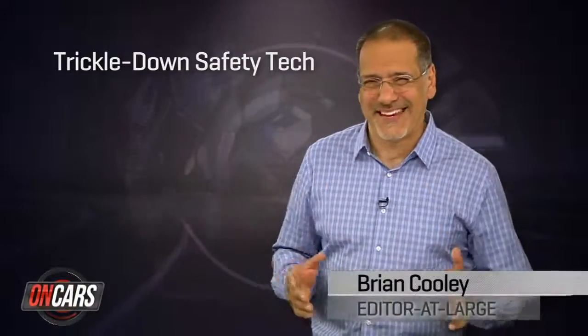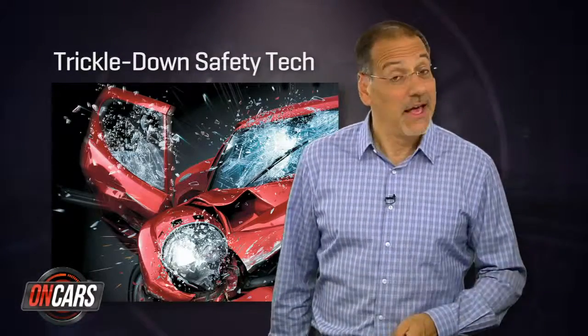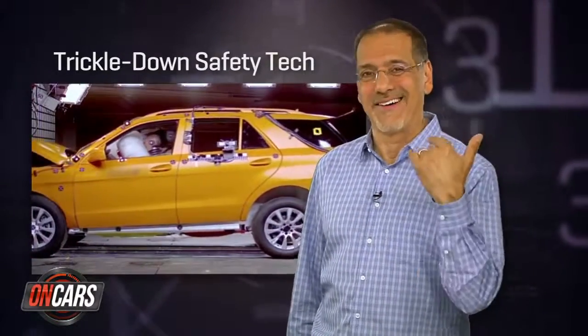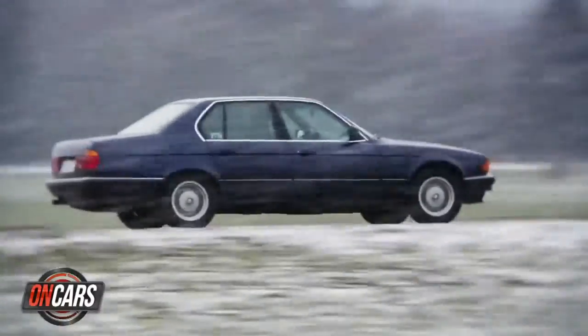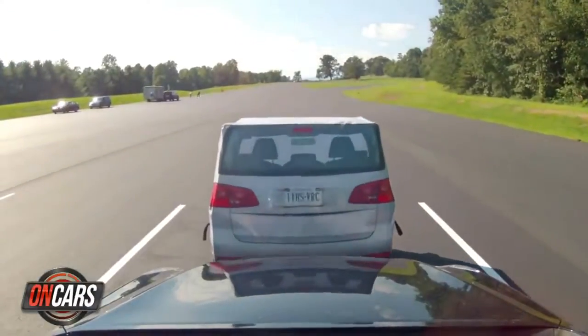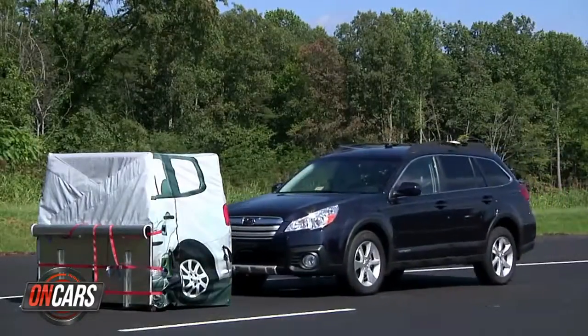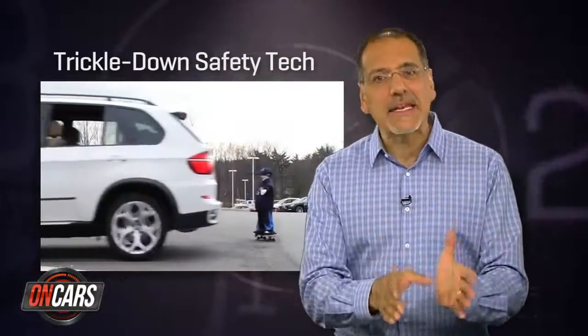You ever notice how the fat cats with their expensive cars get all the tech toys first? But lately we've been getting the last laugh as all that tech trickles down to our cars, and does so faster every year. I'm Brian Cooley with my top five car safety technologies that used to only protect rich guys but now is keeping us alive too. We're going to rank these by a combination of how common they are and how commonly you will likely use them.